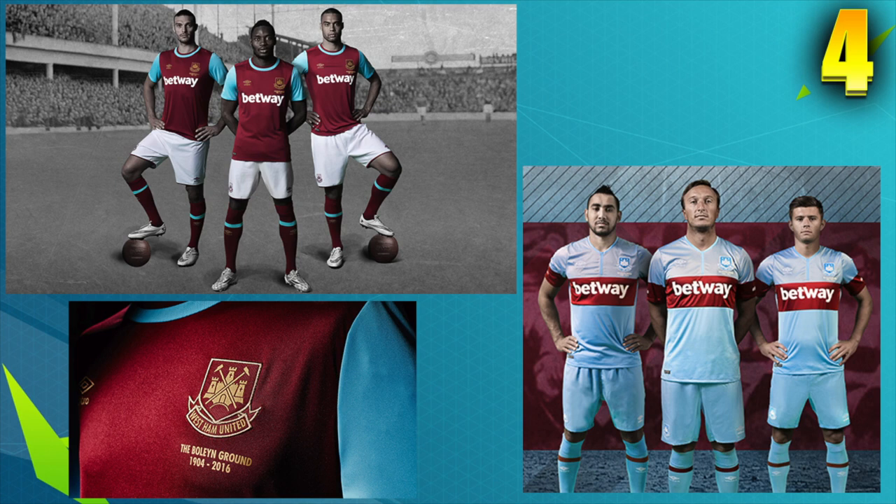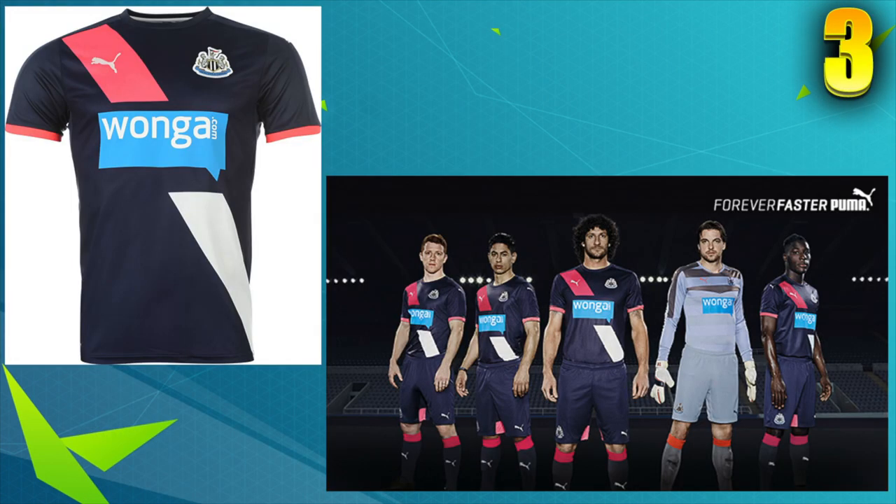Number three, we've got Newcastle's third kit. I just love the way the blue, white, and pink just fit together — you've got the pink on the edge of the sleeve, then half the stripe is pink with the Puma logo on it, and half of it is white, and then you've got the longer fonts in the middle that just fit perfectly. It all fits into the Newcastle logo as well, which looks really cool. You can see them on the players and it looks pretty sick. Their away kit's alright, but I think this one's their better kit.